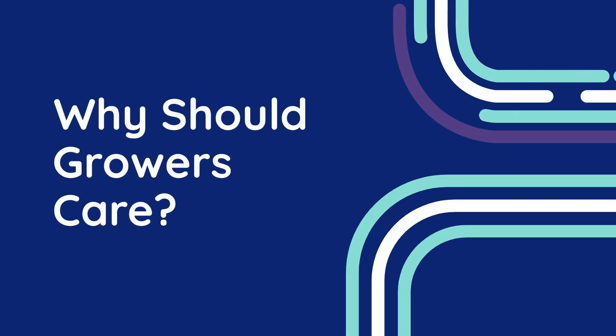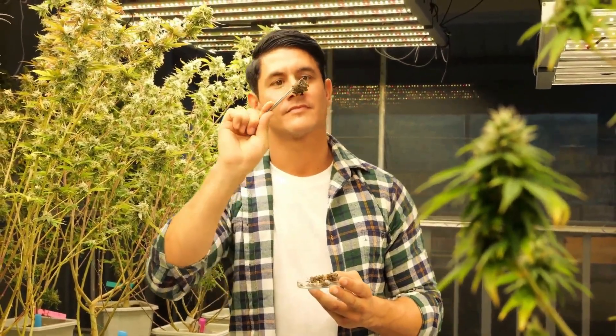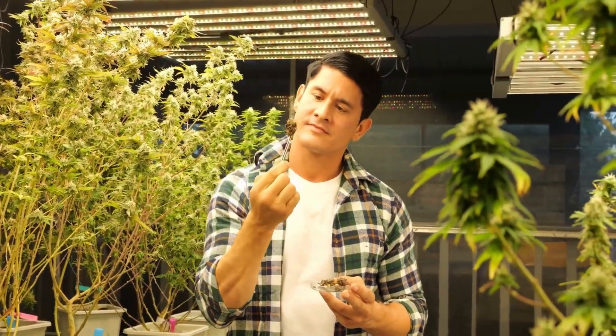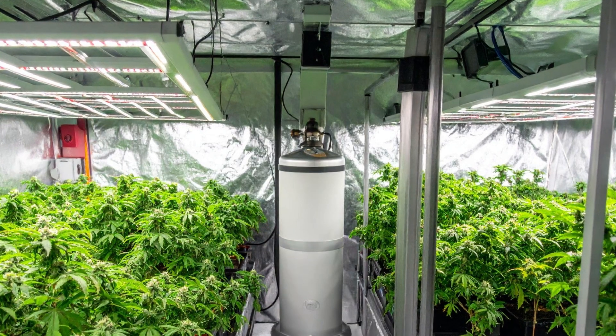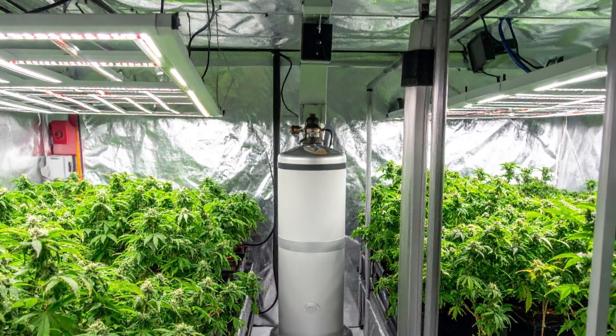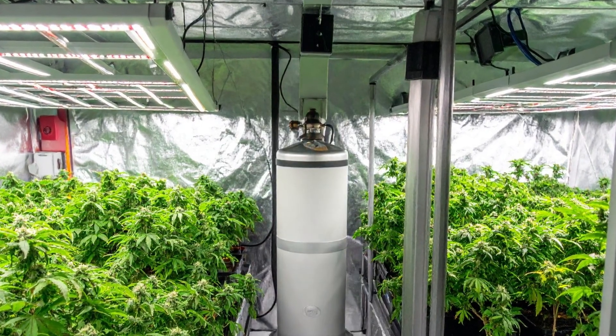Chapter 2: Why should growers care about fungal technology? So why might growers of all levels — from tent hobbyists to commercial producers — want to give fungal technology a try? First, it's remarkably cost-effective. Unlike traditional CO2 systems that require tanks, regulators, solenoids, and electrical setups, fungal systems operate entirely on biology.